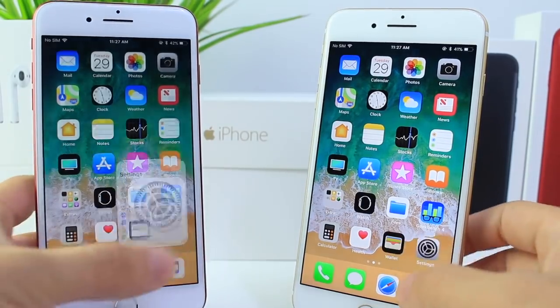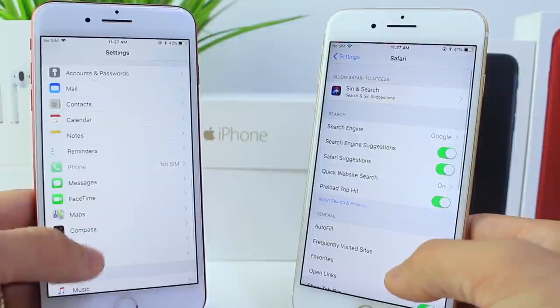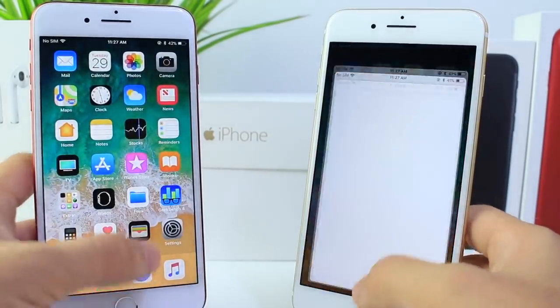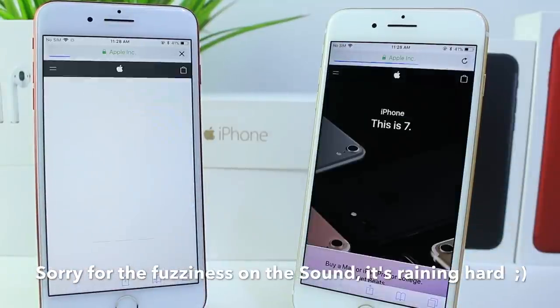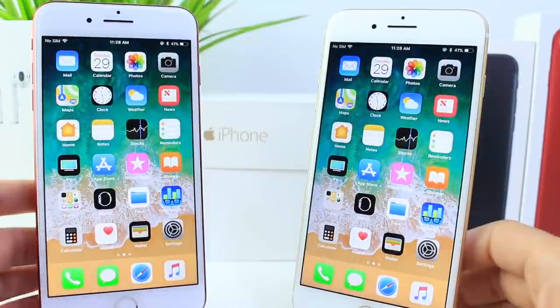Now let's go into Settings, find the Safari extension, and clear all history and web data, then launch Safari and go to apple.com. At a count of three: one, two, three. Beta 7 definitely loaded that a little faster — networks are identical, so results may vary depending on your device and connection.